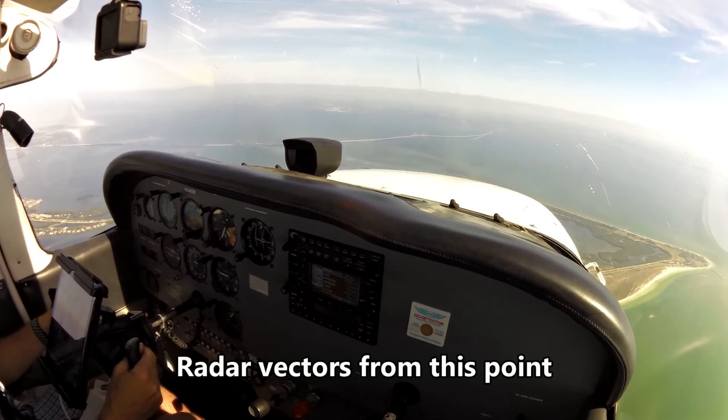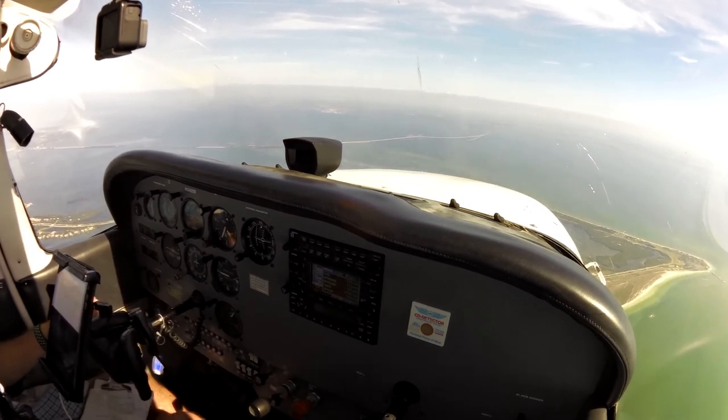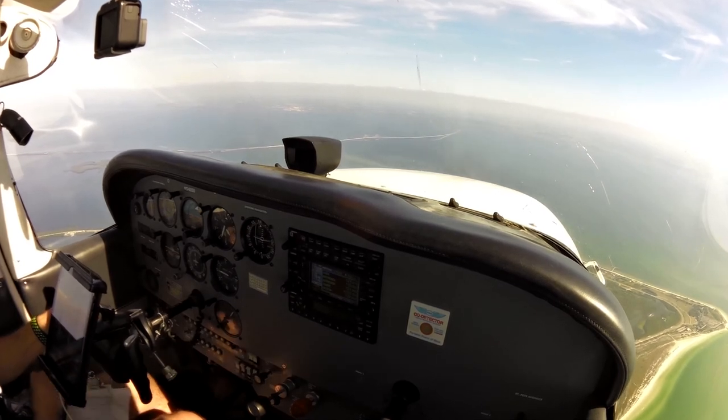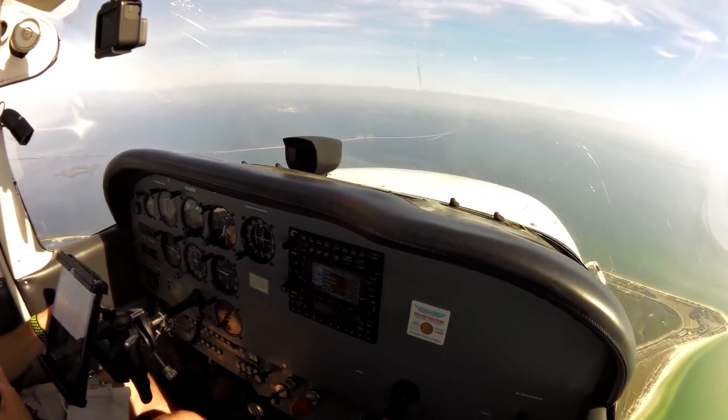Radar control, so holding assigned headings. American 1113, contact approach on 118.5, maintain 6,000. 118.5, down to 6,000, American 1113.